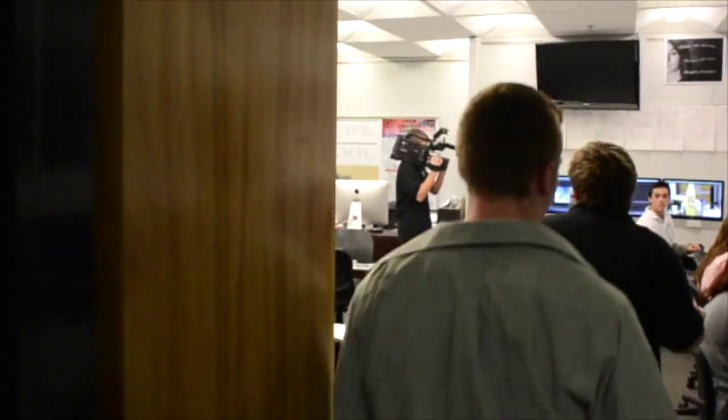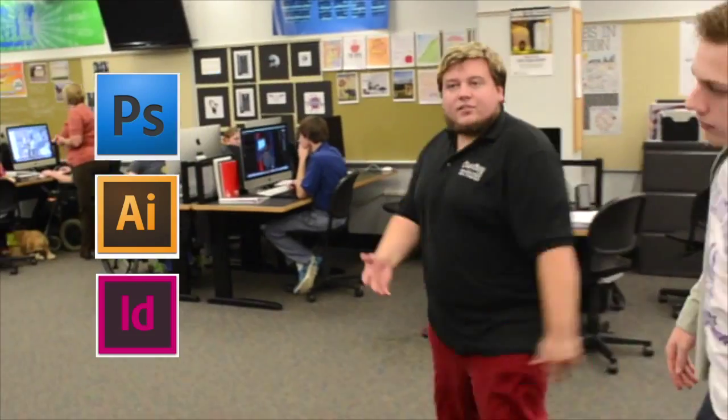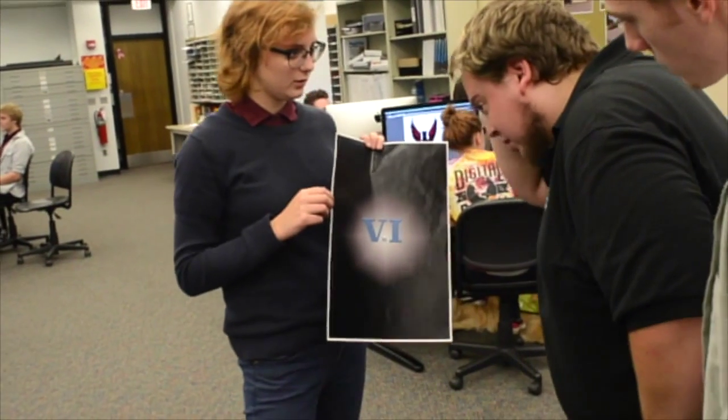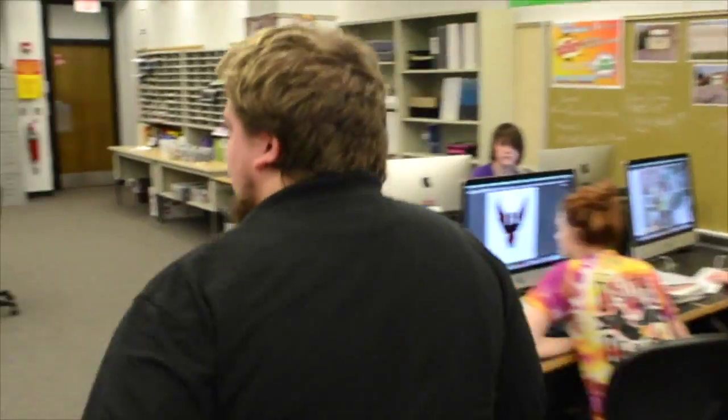Now, this is our main VMI area. You'll notice that our digital design students are working on both Photoshop and InDesign, both of which they become certified on. Beth, yes. Hey, I made a design and I want to run it by you. The M seems a little bit small. Okay, I'll fix it. All right, I believe in you. You're my favorite.